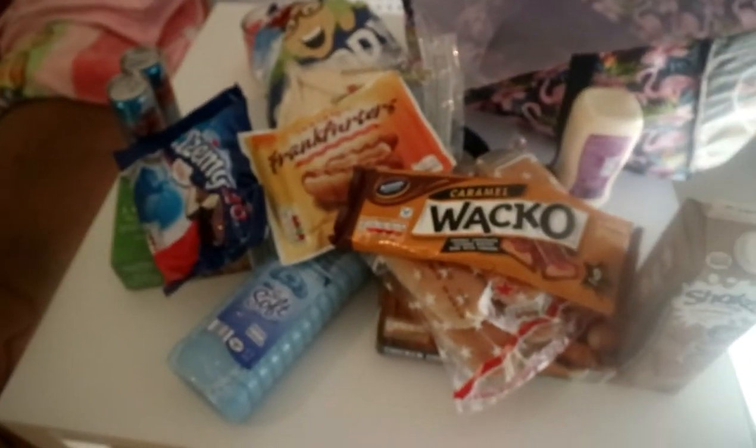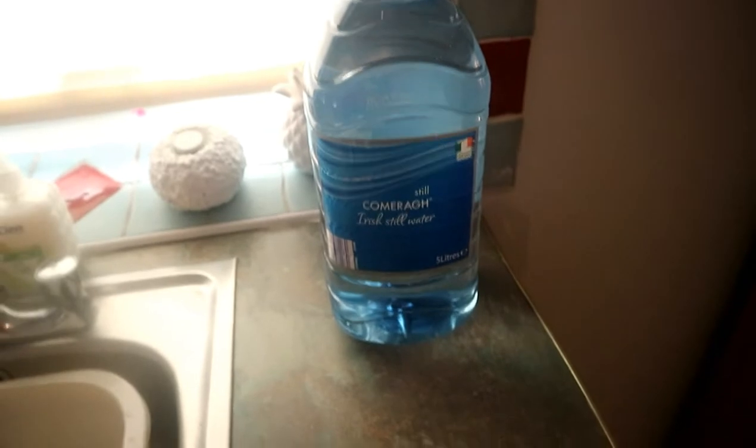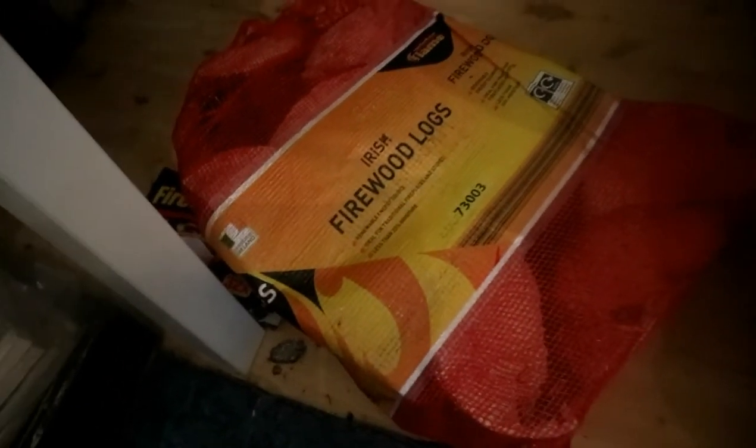I'm going to show you two other things I picked up. I picked up some of this Irish still water because I think it's more safe to drink, especially when you're not used to a new place. I also got the big bottles. As I mentioned, the fire is so hard to keep going, so while I was in the shop I seen this Irish firewood log. These logs are going to burn so fast, I know that already. But it's better than these little sticks because this apartment is freezing and I just don't know what to do. I think I'm going to have to buy coal or something. My family's back the weekend so I'm going to see what they say.